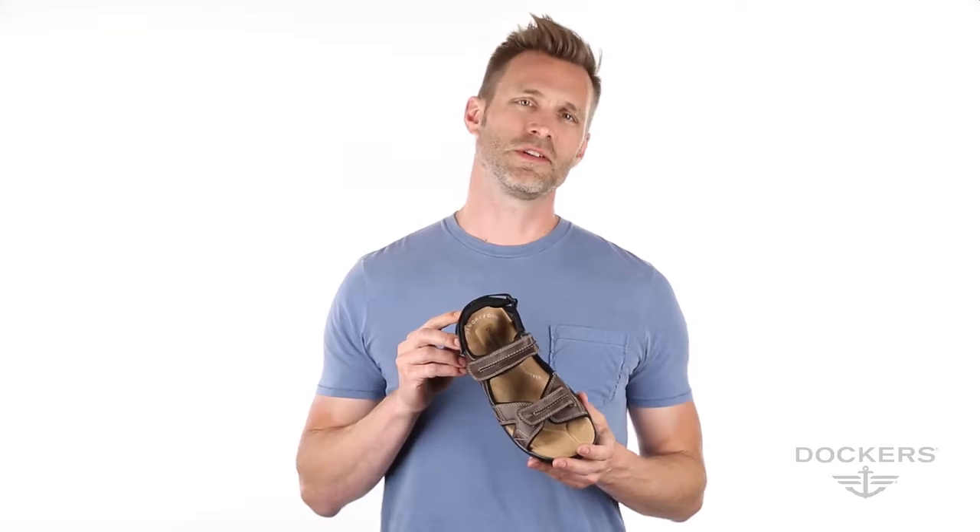A memory foam insole shapes to the foot for instant comfort, while the Fusion footbed adds an extra layer of dual density cushion.